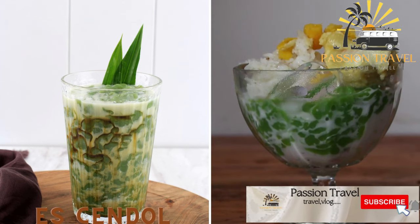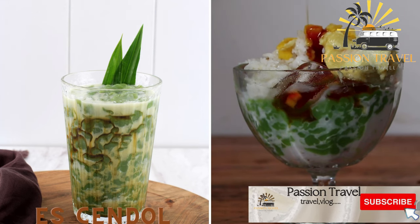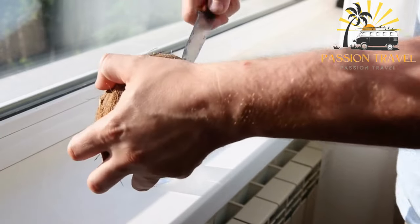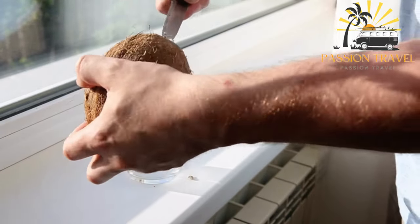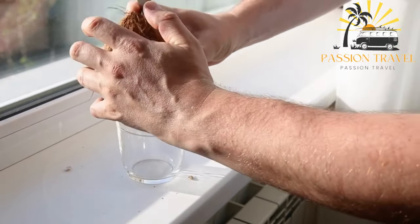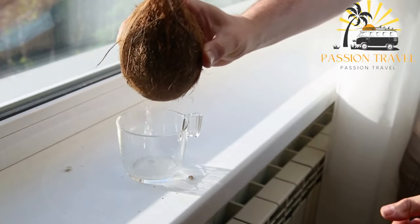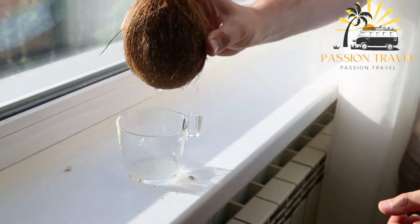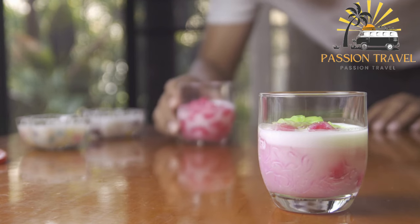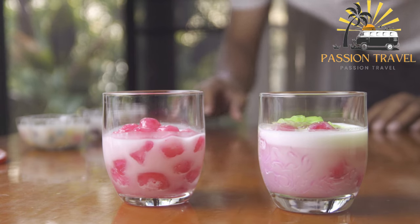Es Cendol is a refreshing dessert made with coconut milk, pandan-flavored jelly noodles, and palm sugar syrup. It consists of green jelly noodles made from rice flour, coconut milk, and pandan leaves, served in a sweet syrup of palm sugar and coconut milk, along with shaved ice and sometimes topped with sliced jackfruit, avocado, or durian. It is a refreshing and sweet dessert perfect for hot and humid weather, found at traditional markets, food stalls, and restaurants throughout Indonesia.